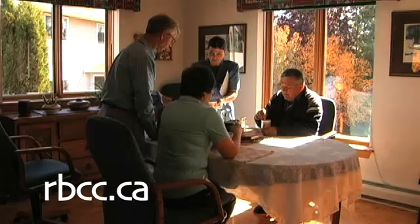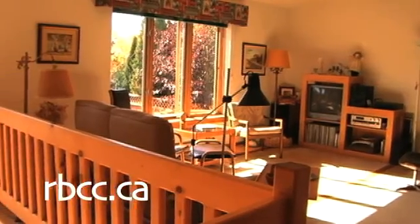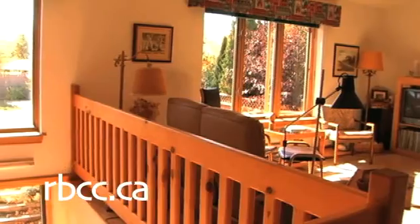Cheryl wanted an open plan so she could visit with her dinner guests, but there are hidden benefits. It gives a spacious feel to the compact living space and allows heat and light to passively move through the structure.